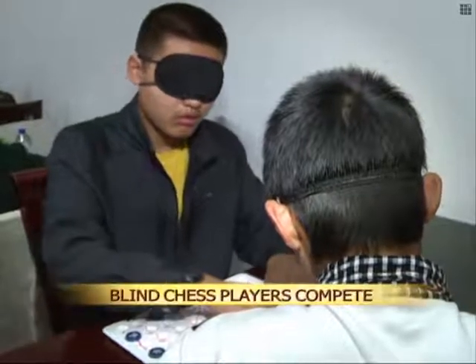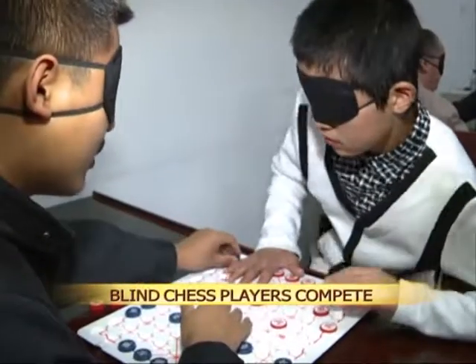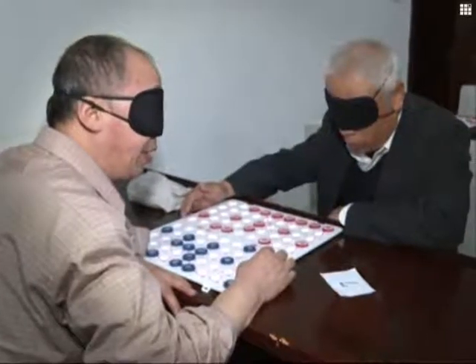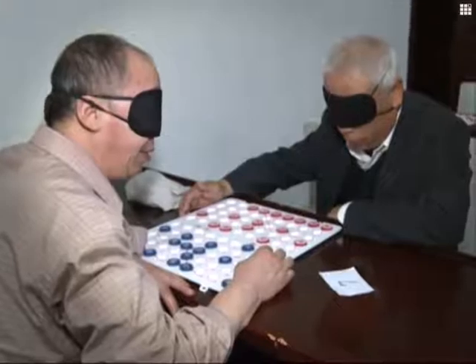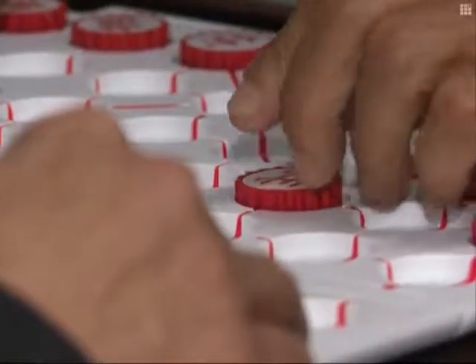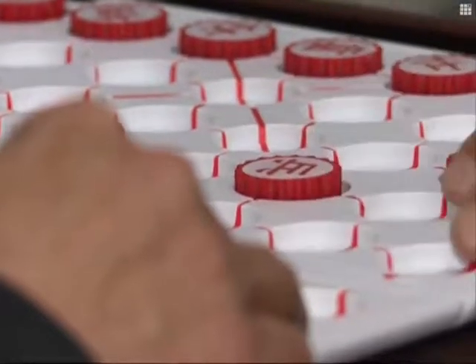Chess boards designed for the visually impaired are considerably different from conventional boards. There are grooves in different parts of the board, as well as braille markings on each chess piece. The smooth edges of the black pieces and the rough edges of the red ones make them easy to distinguish.